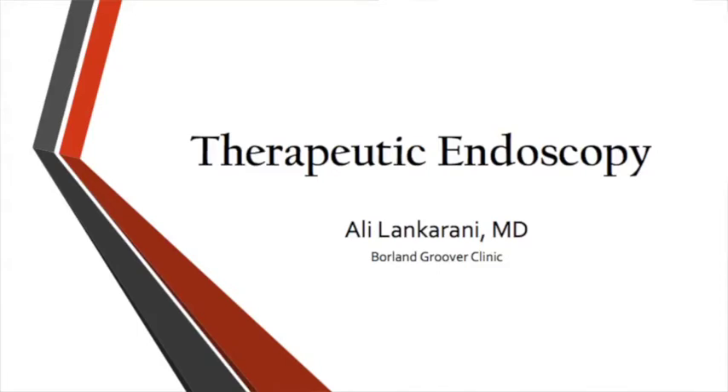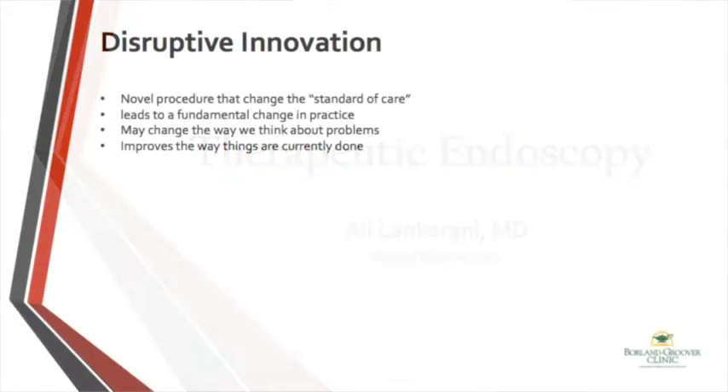I hope that you can go home with some new information on how to help our patients. To give a state-of-the-art endoscopy lecture, we have to talk about disruptive innovations. A disruptive innovation is a novel procedure that changed the current standard of care. It leads to fundamental change in our practice, may change the way we think about problems, and improves the way things are currently done.